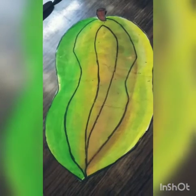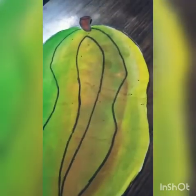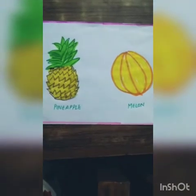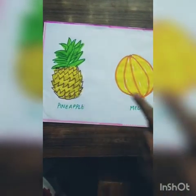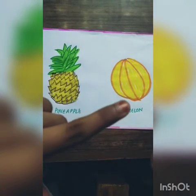This is a cut-out of papaya. Papaya is also in green and yellow color. This is a watermelon. This is a pineapple, and this is a melon. They are in yellow color.